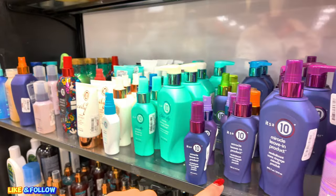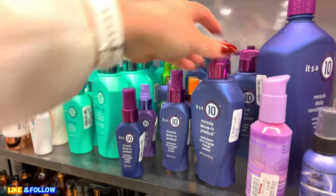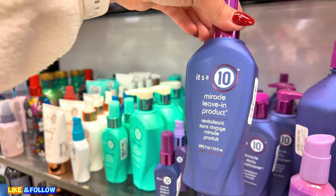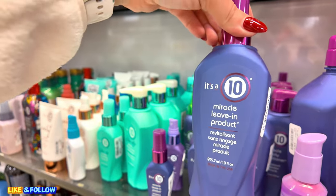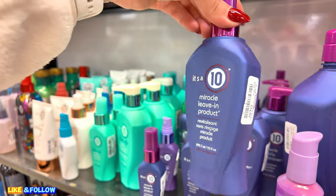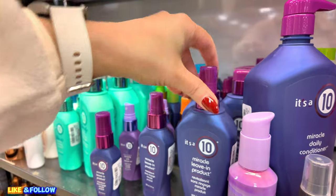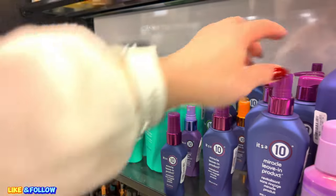And of course, they have your It's a 10, which I absolutely love. Highly recommend this leave-in conditioner for $25. Love this product. It detangles your hair and moisturizes. And it's a heat protector as well. Absolutely love this. You don't want to get the small one — just get the big one. Recommended by me. And then you have your Verb, also a salon brand. Absolutely good for $25. Leaves your hair shiny.